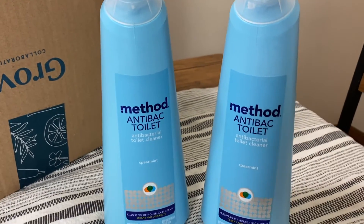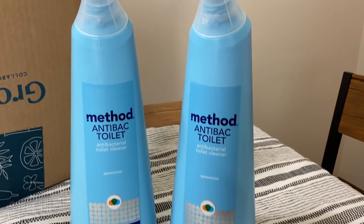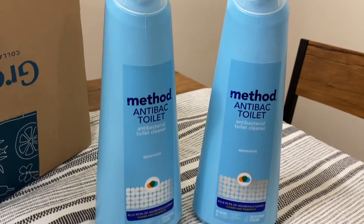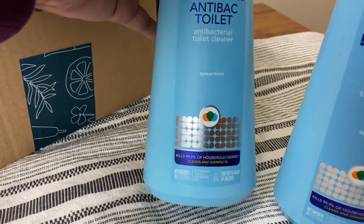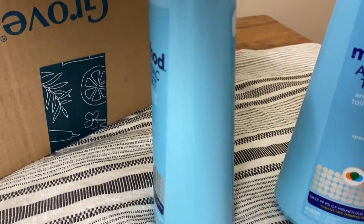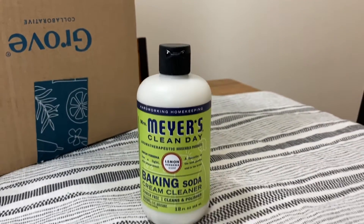The second product I got is this Method toilet cleaner. This is another antibacterial toilet cleaner that I picked up in the spearmint scent. It's a toilet bowl cleaner that uses ingredients like citric acid to purge dirt and germs — and your nose hairs will definitely thank you.